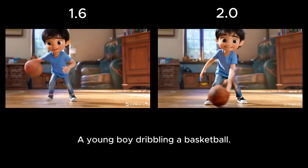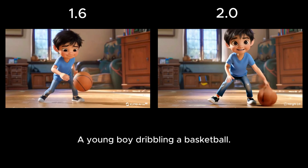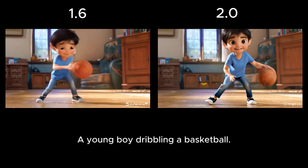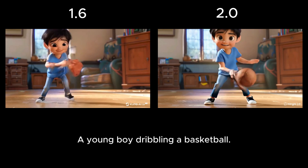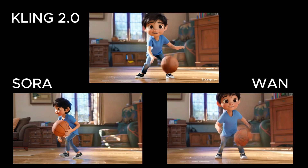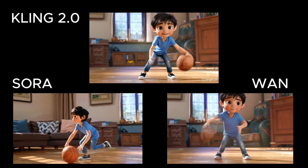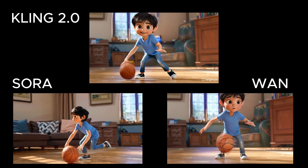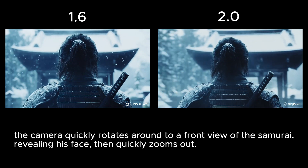For the image-to-video tool, first up is a classic: a little boy dribbling a basketball. In both Kling models there's a lot of morphing and inconsistency with the ball, though it's worse in 1.6. Honestly, I'm starting to think this prompt just isn't meant to work well no matter what. The Wan video is pretty much a disaster. Sora took a different approach entirely — it made the boy run instead; the ball gets oddly large at one point, but he does manage to dribble it briefly and overall it's not a bad attempt. Veo unfortunately wouldn't generate the video at all.